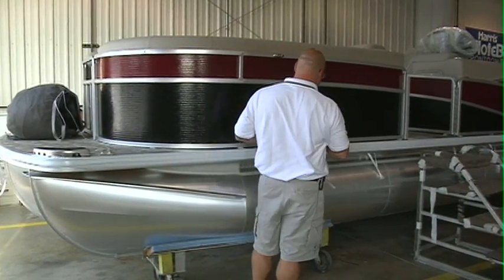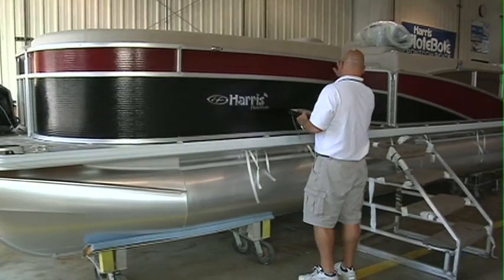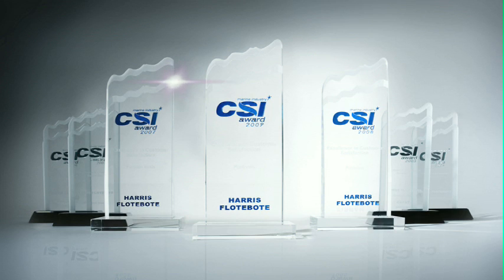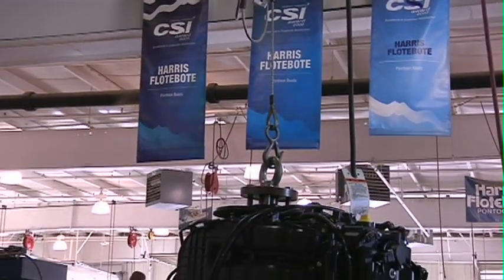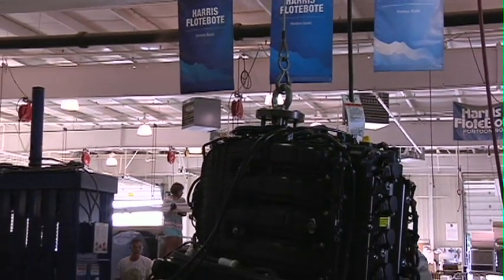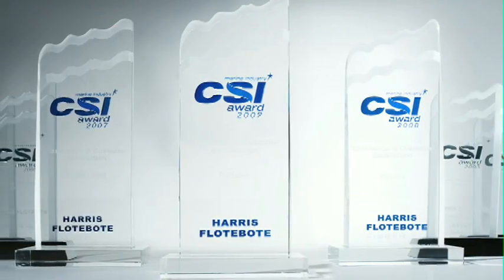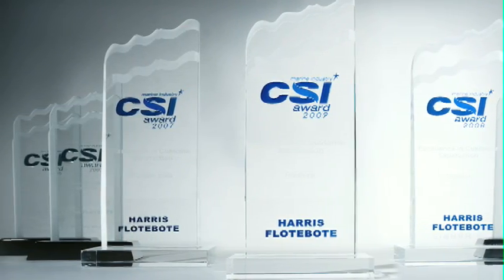And maybe that's why we've earned so many awards over the more than 50 years we've been in business. We've received the Marine Industries CSI Award for excellence in customer satisfaction every year since its inception. We believe that giving our customers an outstanding experience — from the quality and workmanship to the performance on the water, and a dedication to customer service long after the sale is done — is why we've continued to earn this award year after year.